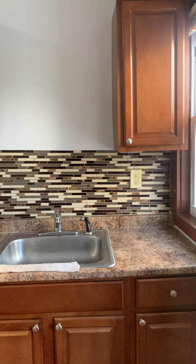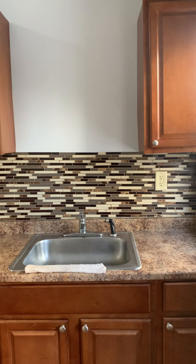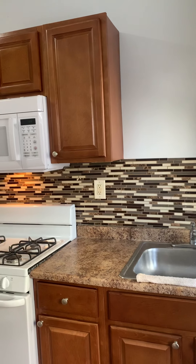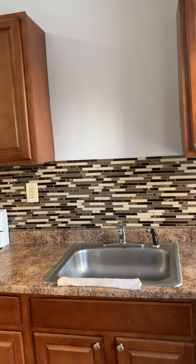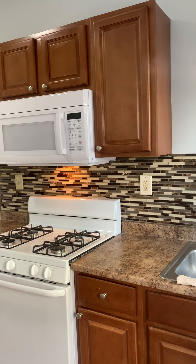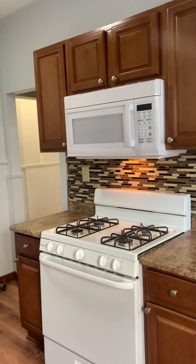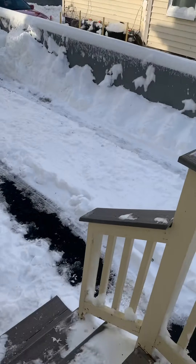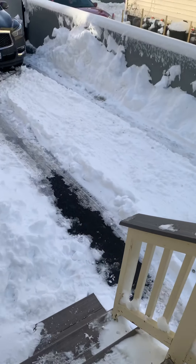Hey everybody, it's Greg with ACB Realty. Today I'm on Warren Avenue taking a look at this really nice two-bedroom, pretty updated apartment. As you can see, it has a nice backsplash with mosaic tile, updated cabinets, countertop, a gas range, and a brand new microwave installed. I just came in off the side — it has a small side porch. Let's take a look.